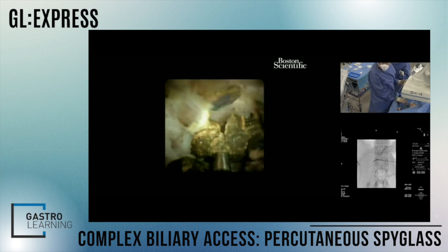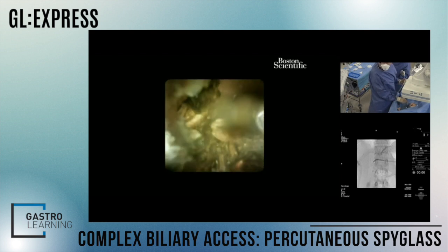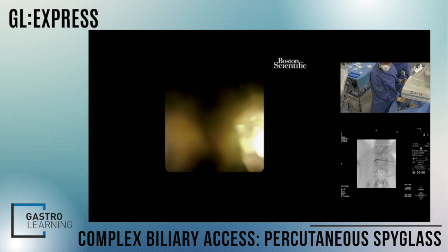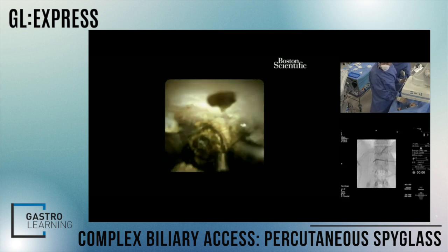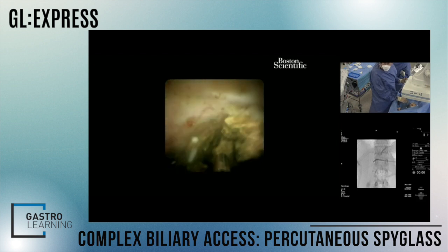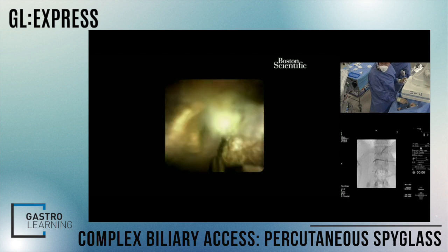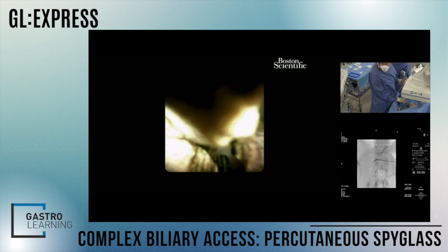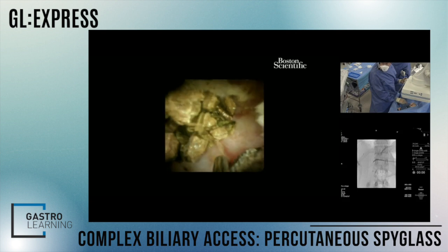What I'm hoping is that some of these stones are going to just flush themselves down and out. It's an interesting observation that it's much easier to pull stones out of the bile duct than to push them. We don't quite have the tools yet for moving stones antegrade out of the bile duct.